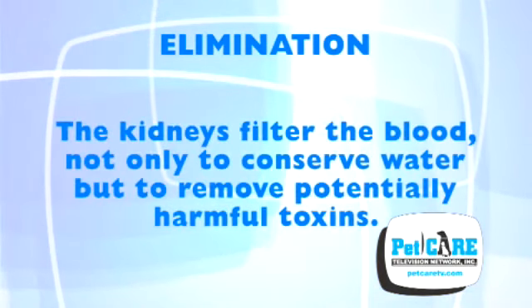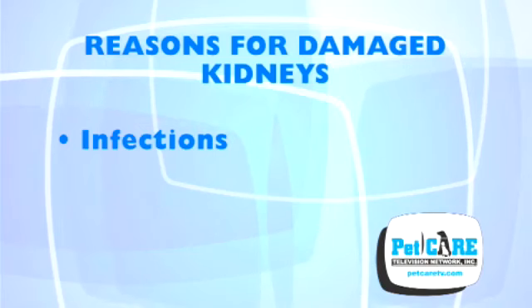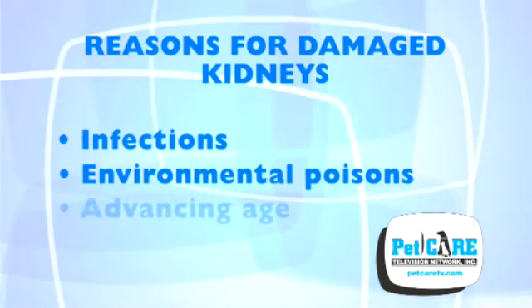The kidneys filter the blood, not only to conserve water, but also to remove potentially harmful toxins. Kidneys can become damaged for a myriad of reasons, such as infections, environmental poisons, and advancing age.